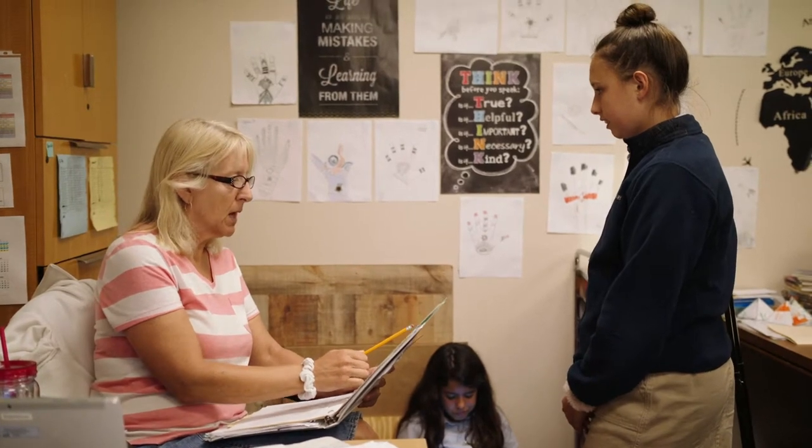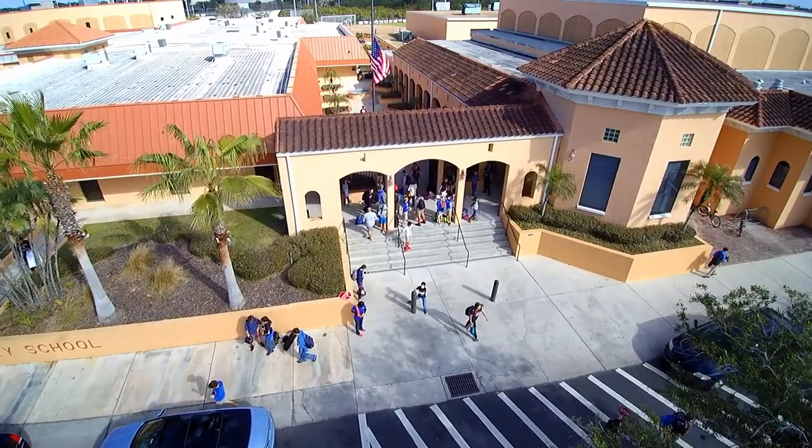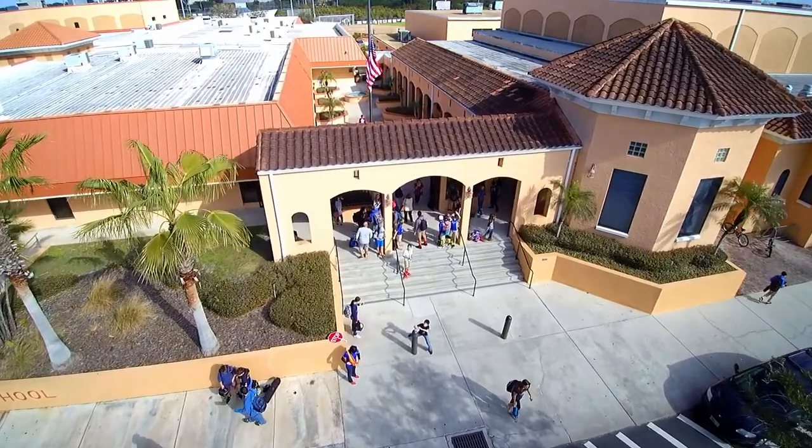Some of the other nuts and bolts of the campus: we start at 7:50 and end at 3:12, so that is our school day. There are seven periods, with activity periods and breaks in there.